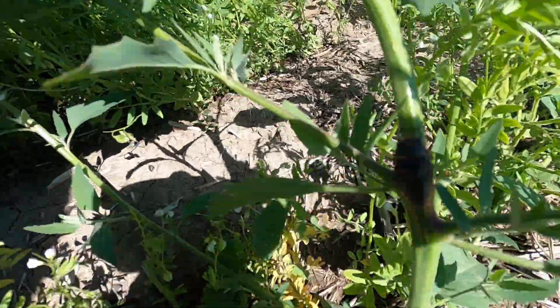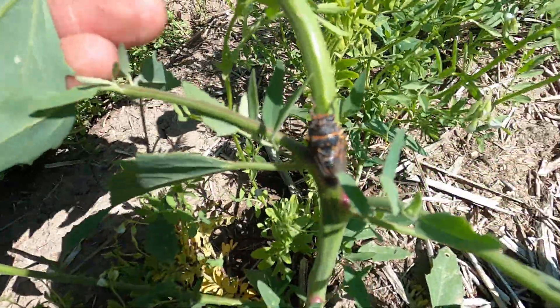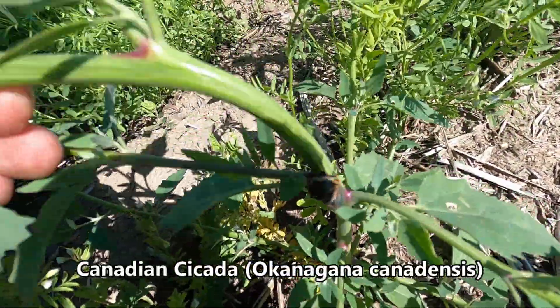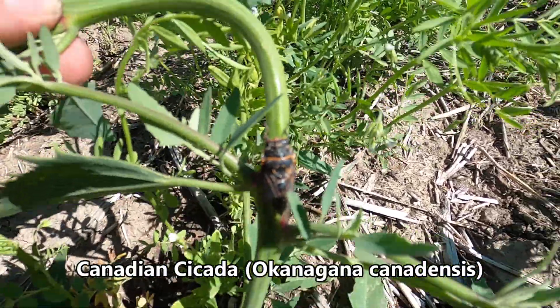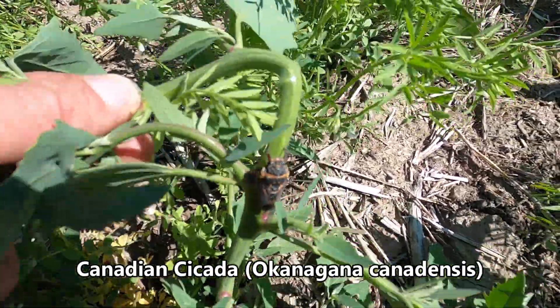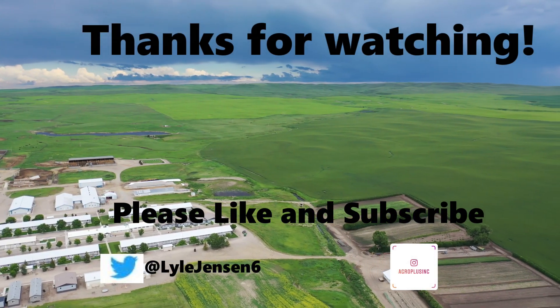Here's a really interesting-looking bug on this lamb's quarters. Off the top of my head I'd say this is probably some type of cicada, but I'm not 100 percent sure — if you know exactly what it is, let me know in the comments. By the time you do, I'll probably have figured it out. That'll be it for this week — thanks for watching and we'll catch you next time.